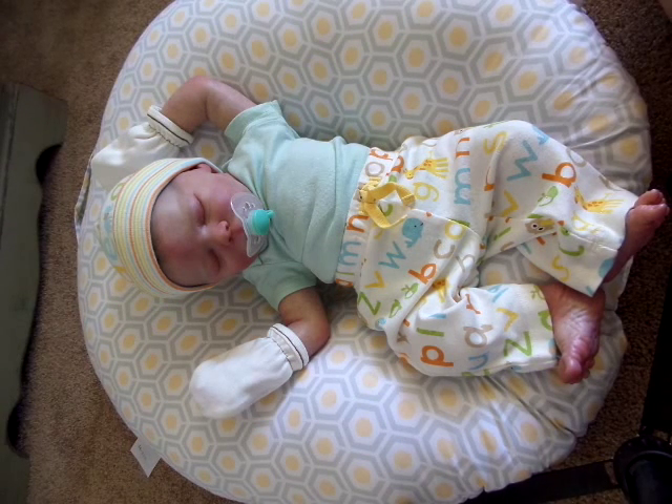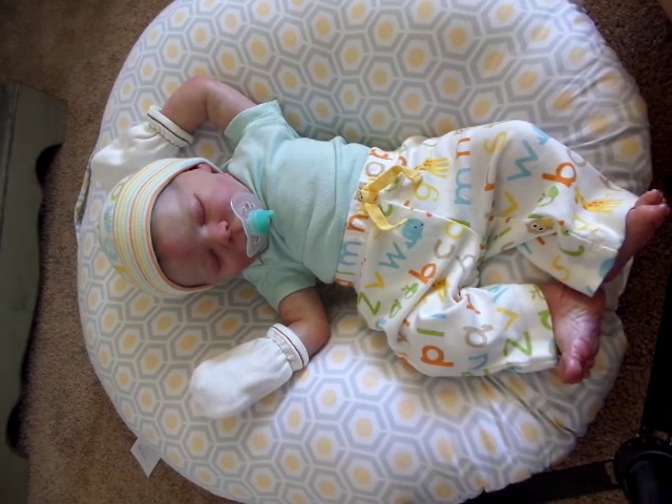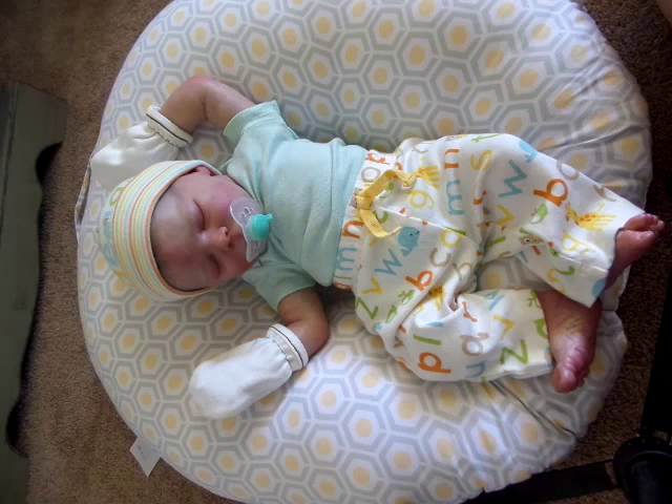Hello everybody. Here we are on a sunny Wednesday afternoon. I have Finn all ready for the day. These little pants are by Gymboree and the little hat as well is by Gymboree.